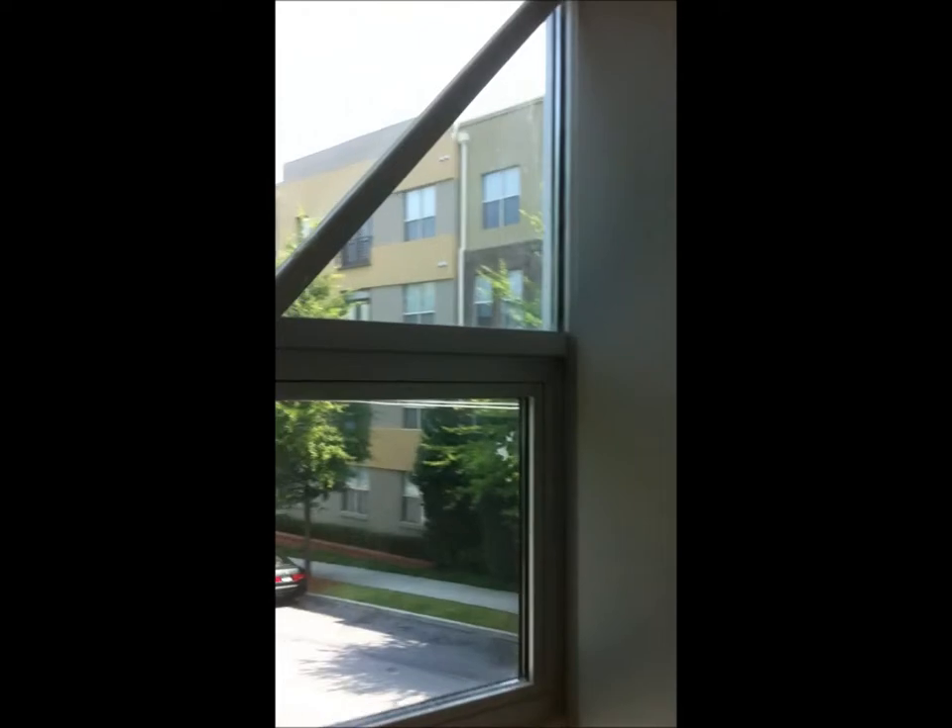And here we are on the first floor looking out the window. We'll have another bathroom here with a little tub.